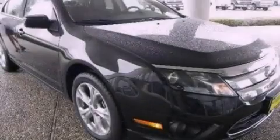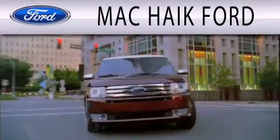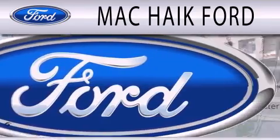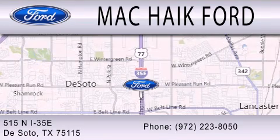This vehicle is sure to sell fast. Call and arrange your test drive today. Mack Hike Ford is dedicated to doing everything possible to ensure that the experience you have selecting your next vehicle is as pleasant as possible. We're located at 515 North Interstate 35 East in DeSoto.